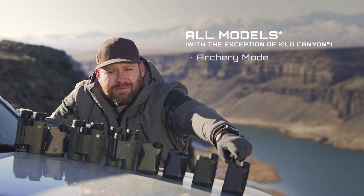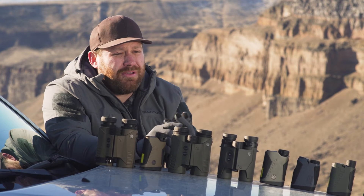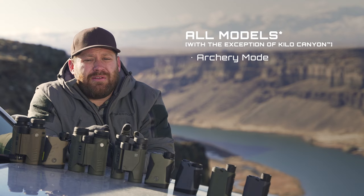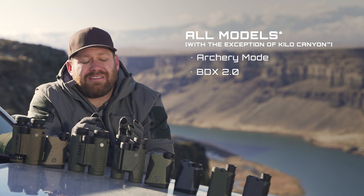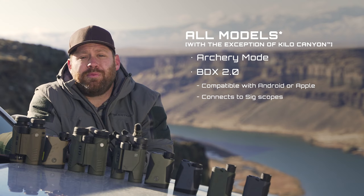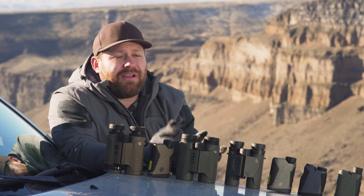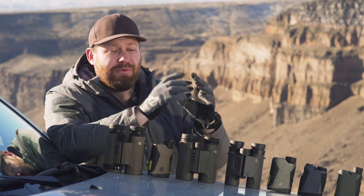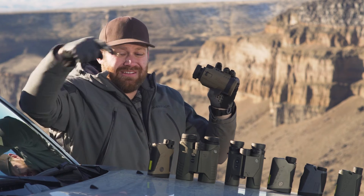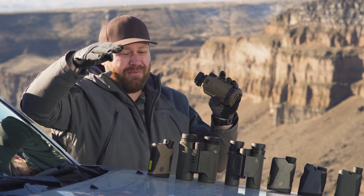Every model except the Kilo Canyon has archery mode, a new mode from SIG — as long as you have the speed of your arrow, SIG can calculate the actual horizontal distance. Every model except the Kilo Canyon also has BDX 2.0, which connects to SIG's BDX 2.0 app for Android or Apple and to SIG scopes. When connected, you range the target and it automatically sends the signal to the scope, does all the ballistics calculations, and drops an LED dot into the reticle to tell you how much to hold over.